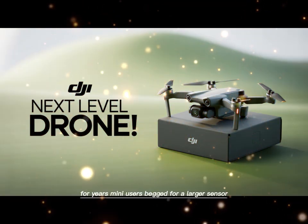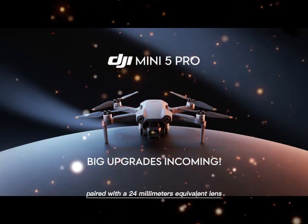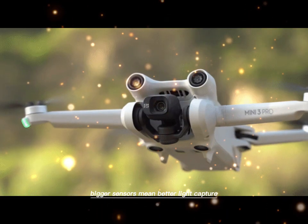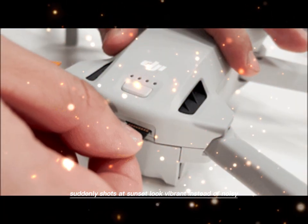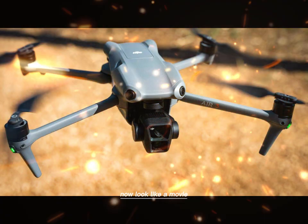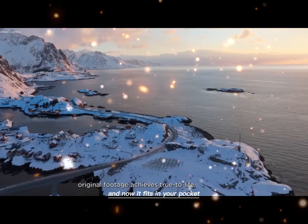The centerpiece is the camera. For years, Mini users begged for a larger sensor. DJI listened. The Mini 5 Pro comes with a 1-inch sensor, paired with a 24mm equivalent lens and a wide f/1.8 aperture. This is a huge leap forward. Bigger sensors mean better light capture — clearer, sharper, and more cinematic footage. Shots at sunset look vibrant instead of noisy. Indoor recordings look professional instead of grainy. Scenes that once felt like a struggle now look like a movie. The depth of field improves, the detail is stunning. This is the kind of camera that once demanded a much bigger drone, and now it fits in your pocket.